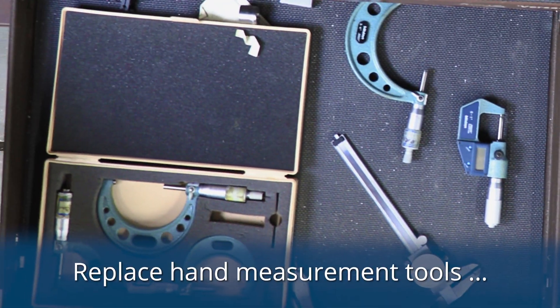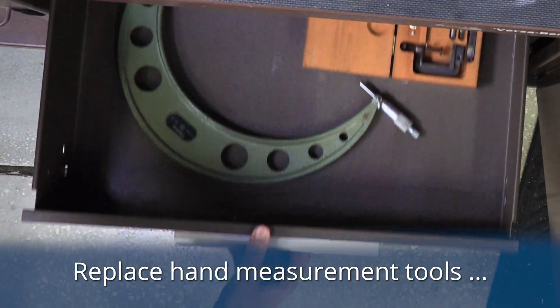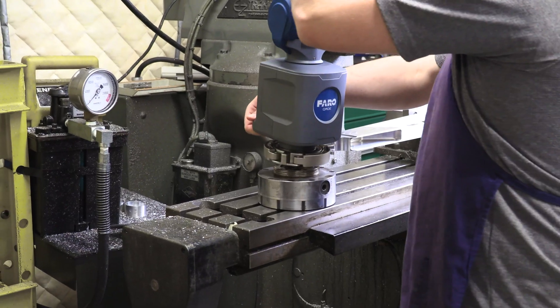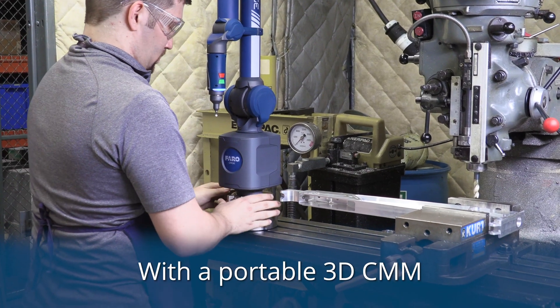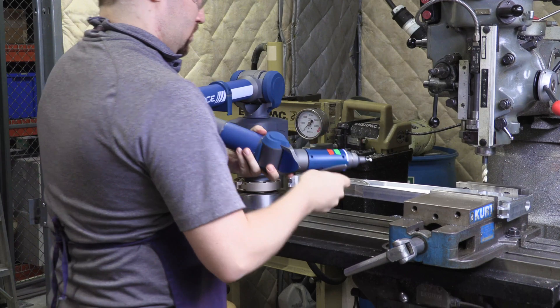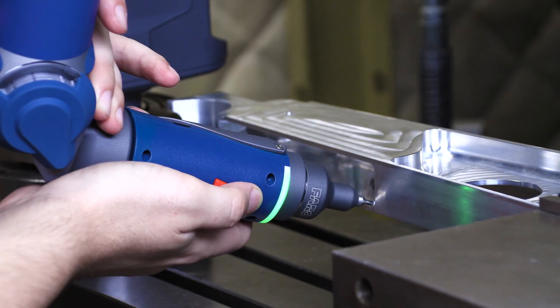Replace traditional hand tools such as micrometers, calipers, and height gauges. Eliminate inspection bottlenecks and increase productivity with a portable 3D coordinate measuring machine or CMM. The Faro gauge is faster and more versatile than hand tools and as accurate as a fixed CMM.